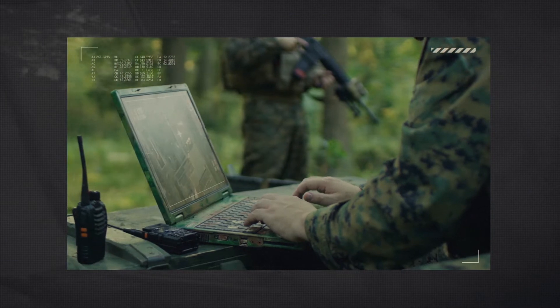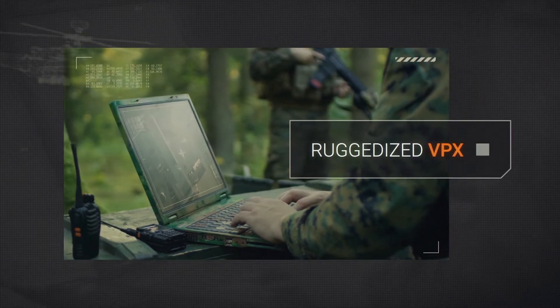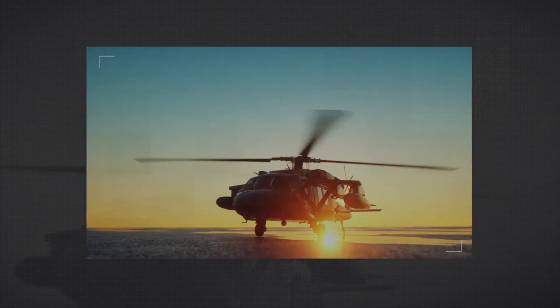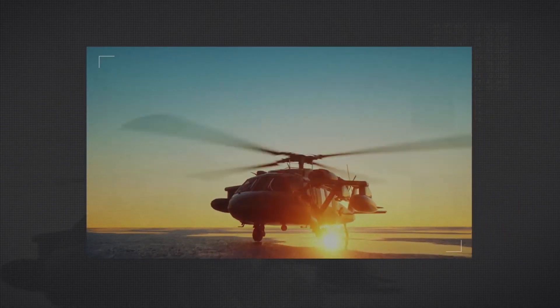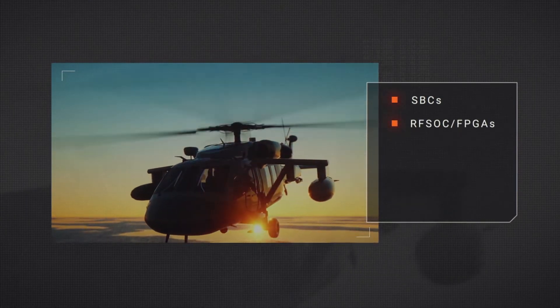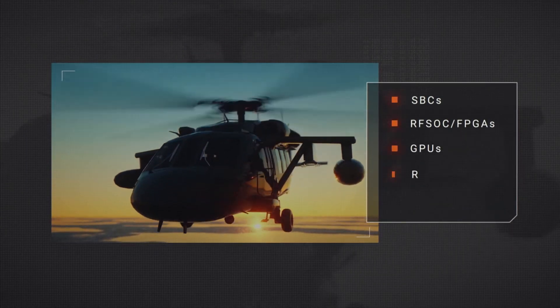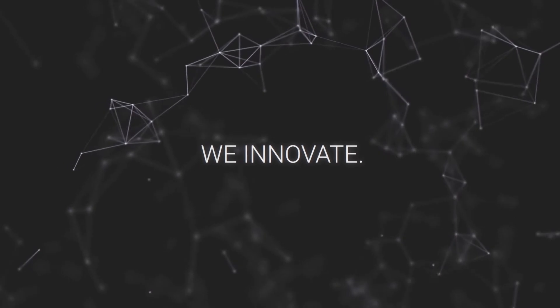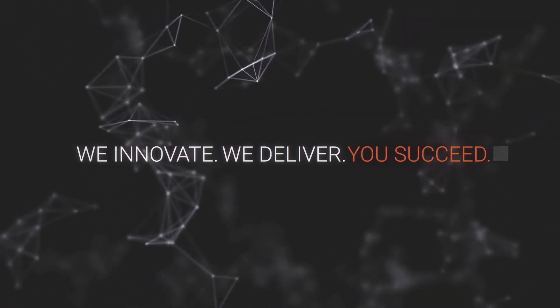Contact Abaco to ensure your program can take full advantage of our ruggedized VPX offerings aligned to the SOSA standard. Minimize your cost to integrate with a trusted partner that ensures interoperability of single-board computers, RF system-on-chip FPGAs, GPUs, networking, and high-performance embedded computing systems. At Abaco, we innovate. We deliver. You succeed. Contact us today.